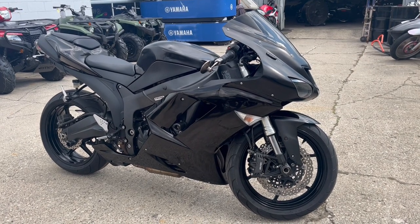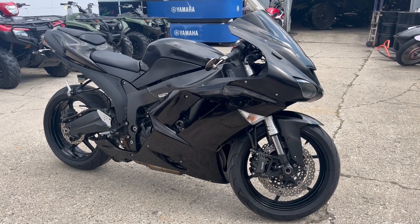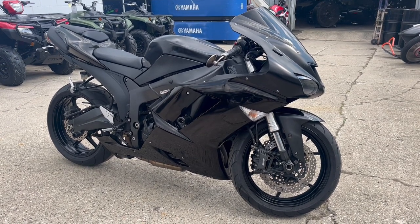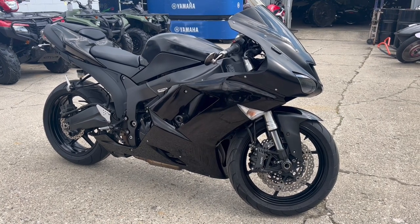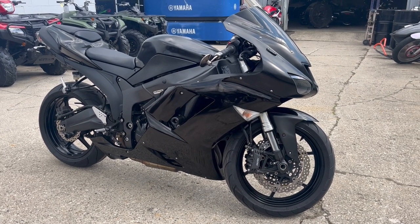Feel free to check out this and 600 other used motorcycles at approvalpowersports.com. We have financing programs for everybody — good credit, no credit, bad credit, we got a financing program for you. Of course we accept cash, Bitcoin, checks, and credit cards. You want to buy a bike, we'll make it easy for you. Give us a call at 888-RIDE-990. Thanks for taking a minute and checking out this video.